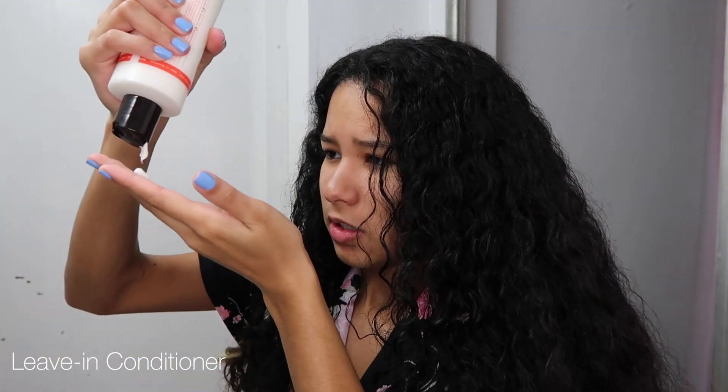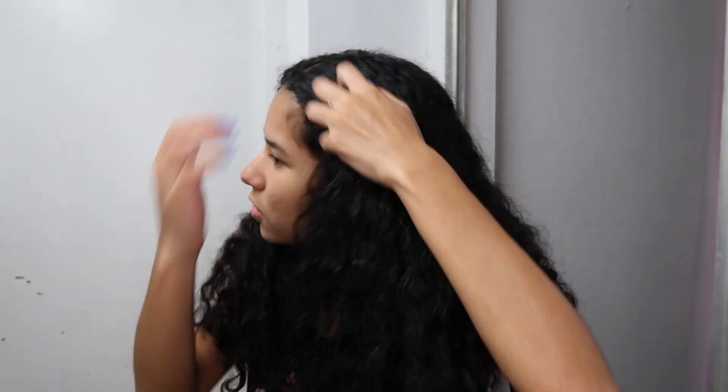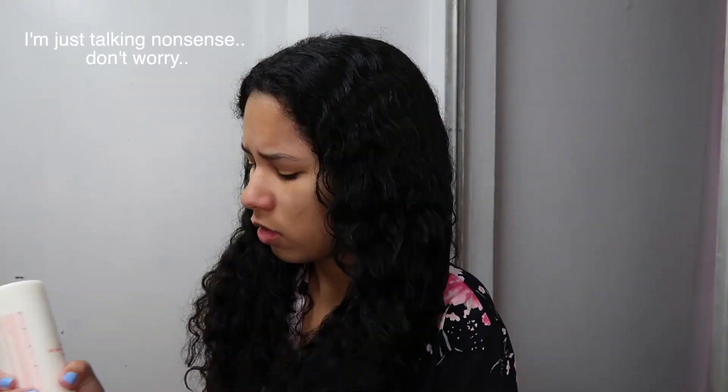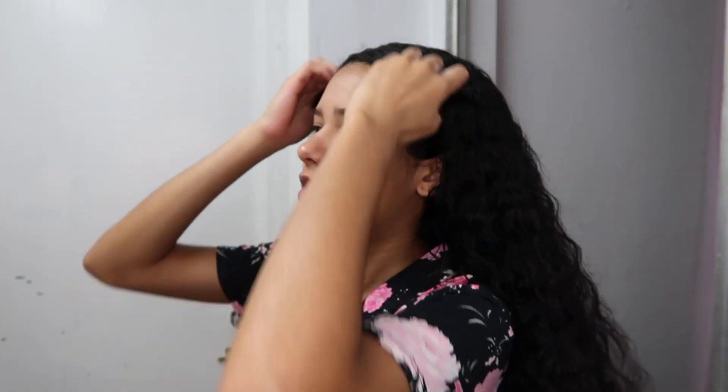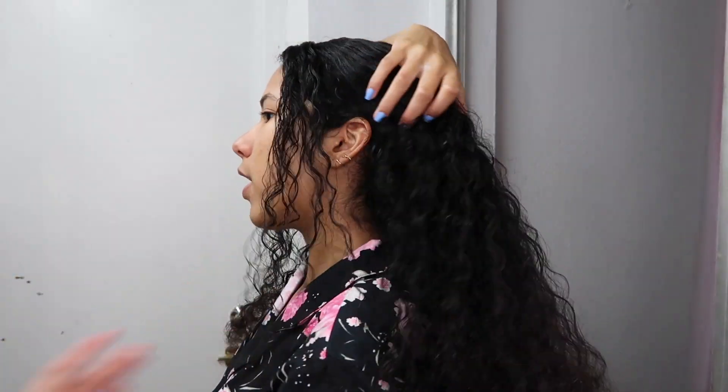I'm just going to be applying a good amount of product, separating my hair again, and running it over. I think that's basically it with my hair. I feel like it looks a little plain, so maybe I'll just divide my hair a little bit. I have another mirror there so I can check how my hair looks - and it doesn't look that bad! So that's it for the hair, now let's go on with the makeup.